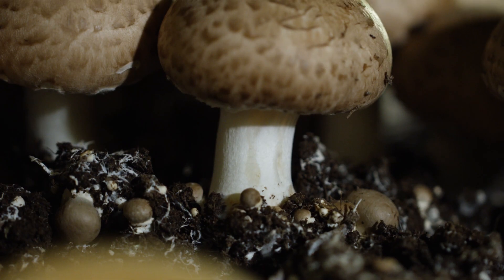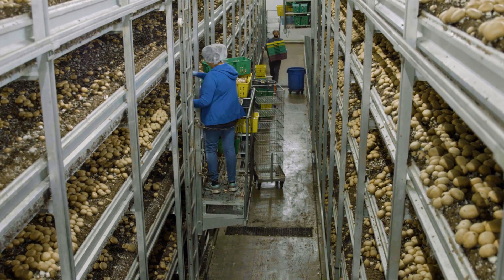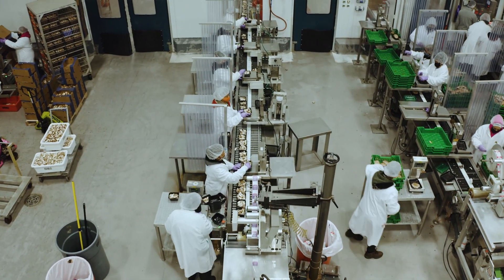Mushrooms aren't just delicious — they're nature's way of showing us a more sustainable choice for the planet. At Monterey Mushrooms, we're committed to sustainability, and we're taking a significant step forward.